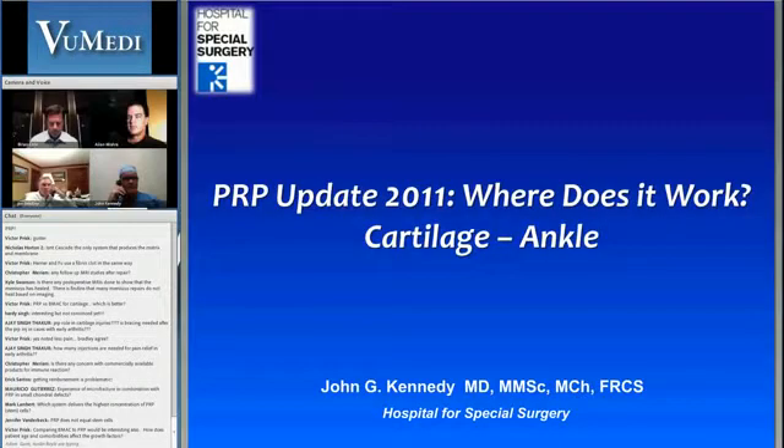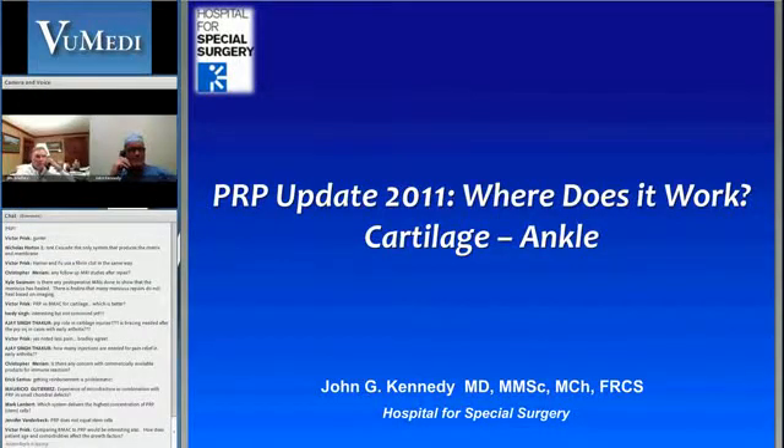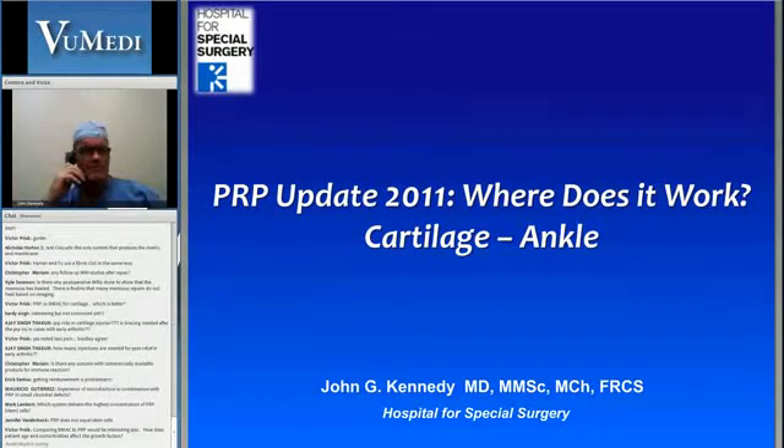We'll move on to our last speaker. This is going to be Dr. John Kennedy from the Hospital for Special Surgery. Dr. Kennedy is going to give us two talks. The first is about special considerations for the use of PRP in ankle cartilage, and then he'll talk to us about PRP in the area of Achilles tendinopathy. So Dr. Kennedy.